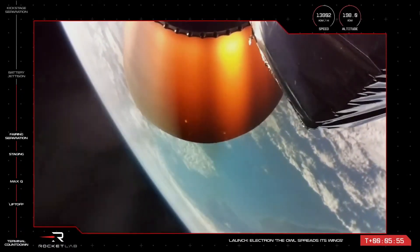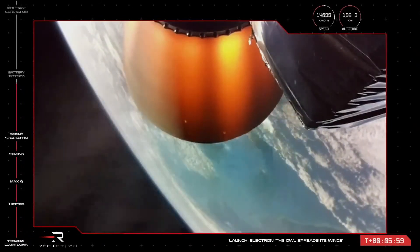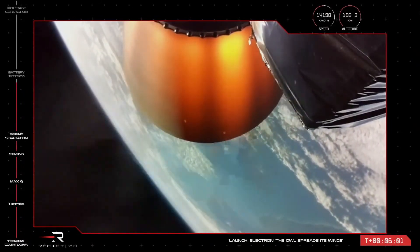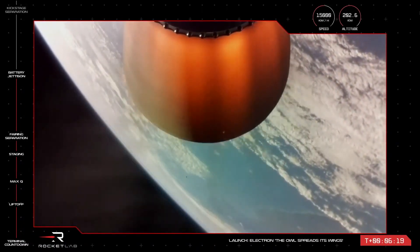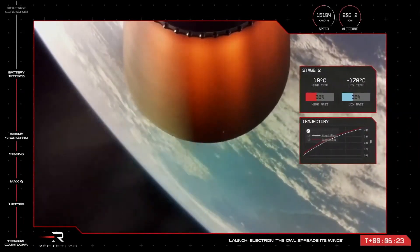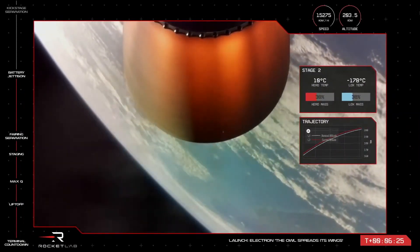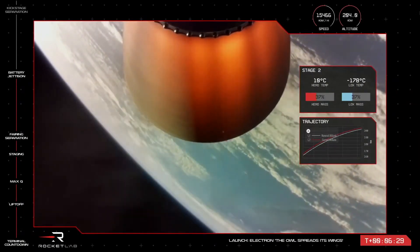HPV battery discharge holding nominal, reaching hot swap in roughly 30 seconds. Throttling down. Battery hot swap has been successfully completed, and a new battery is powering the second stage onto orbit.